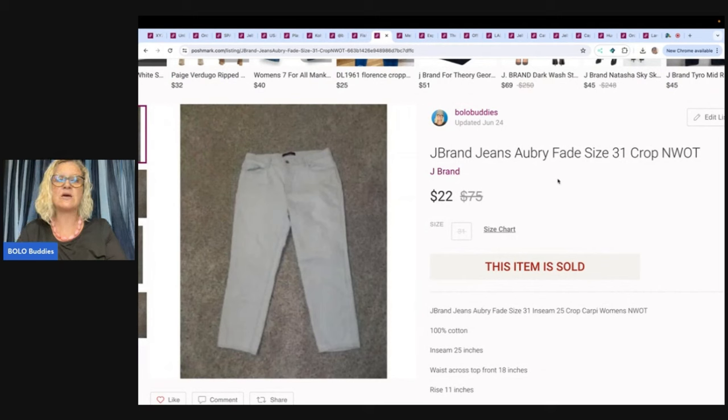These are J Brand jeans. They've probably been listed 10 to 12 years — this is back before Photo Room, before I did the white-out background. On List Perfectly you can use the white-out feature as part of the listing assistant. I probably paid $3 for these and sold them for $22. List it and forget it — that's my thing. However, I am doing a total refresh, which you'll see in the starting over video.